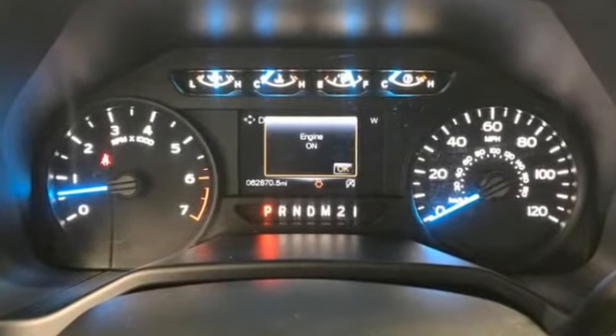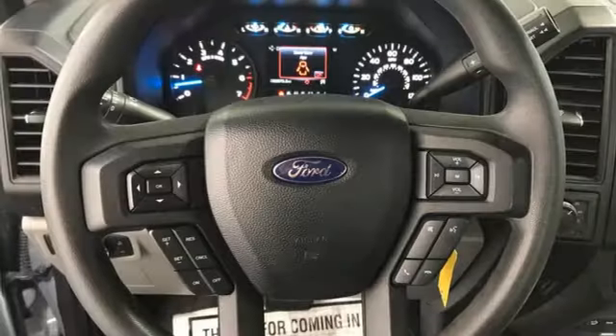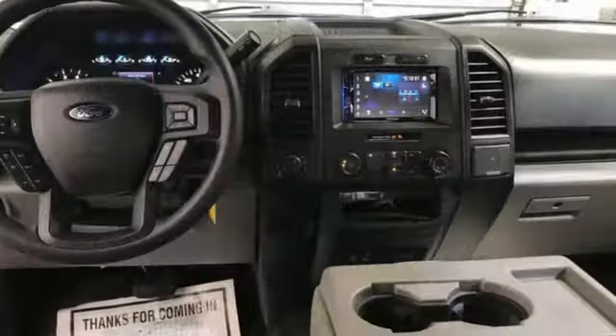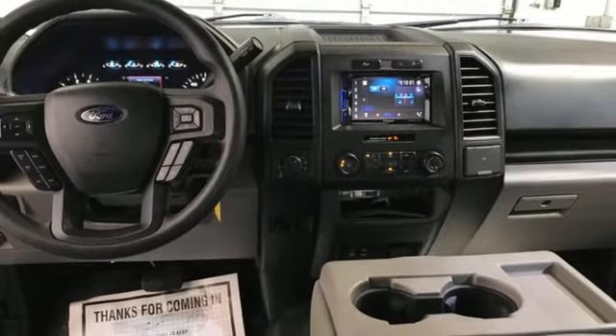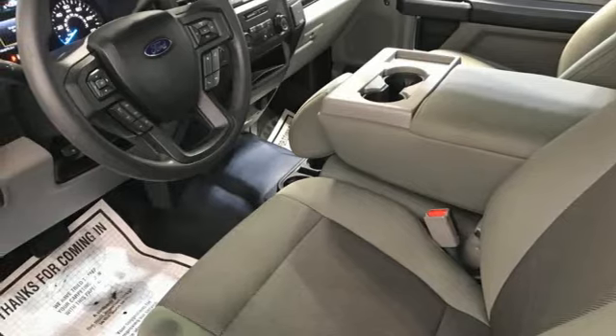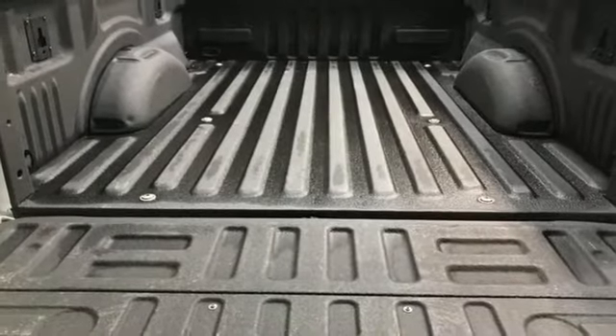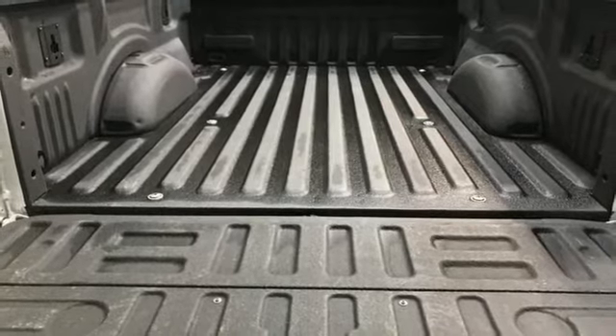Auto-dimming rearview mirror, Wi-Fi hotspot, front heated and ventilated leather split bench seats, wireless audio streaming, EcoBoost engine, dual zone climate control, memory exterior door mirror settings, voice activation, trailer hitch receiver, four-wheel drive and automatic transmission.